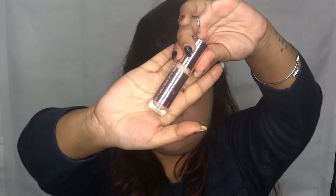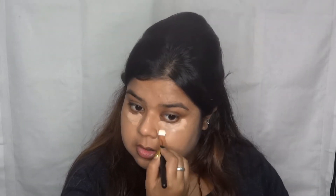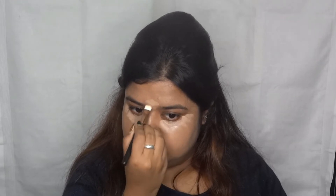Now I'm moving to my second concealer — the Revolution Conceal and Define concealer. I use this one specifically under my eyes. I take a little bit with the same flat brush since the wand is too big and I don't want a lot of product. I place a little under my eyes and a little on the middle portion to highlight it ever so slightly. After blending you won't even notice it — it won't look overdone.